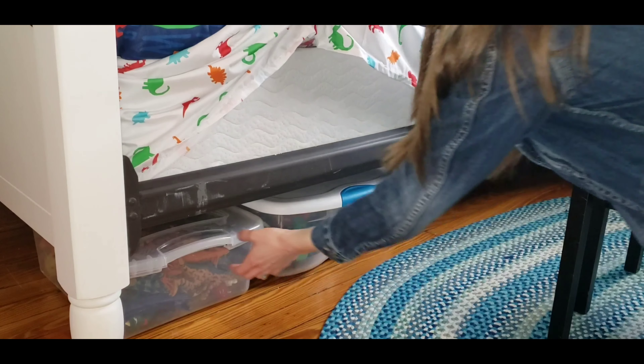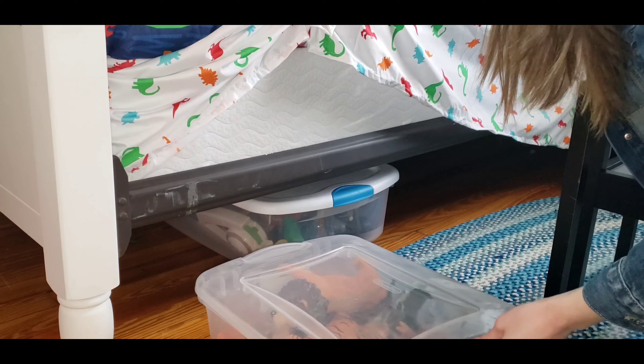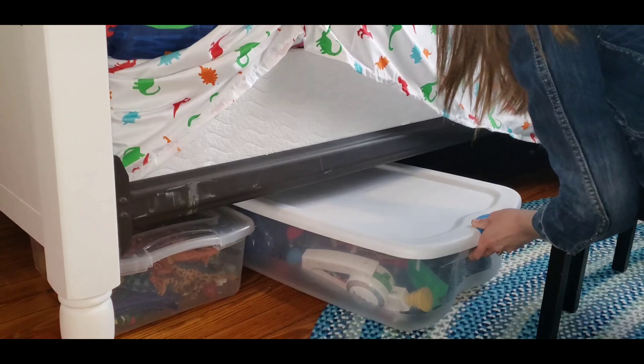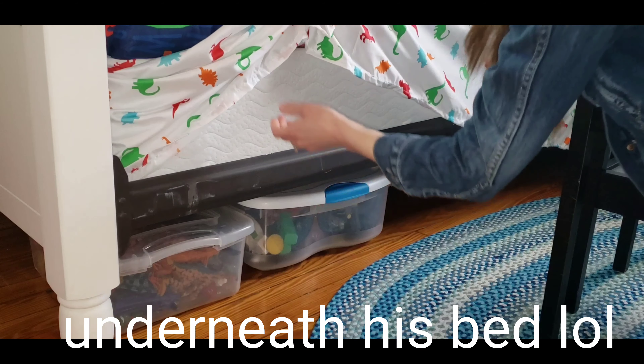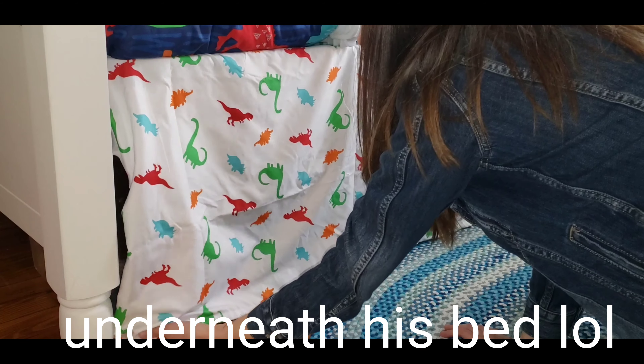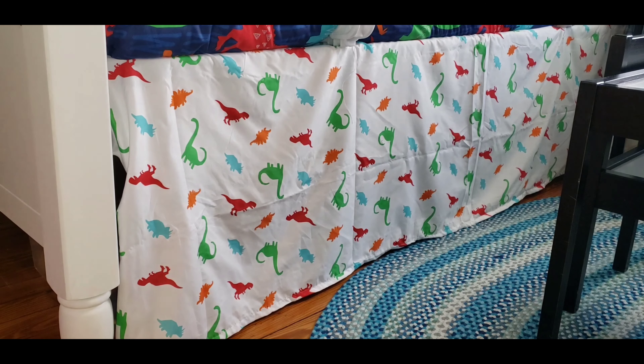Alright guys, in here I just wanted to show you how I optimize space. I just add storage bins underneath his bed and put toys together. He's obsessed with dinosaurs so I have one filled with dinosaurs. The other is pretty much cars and a few dinosaurs as well.